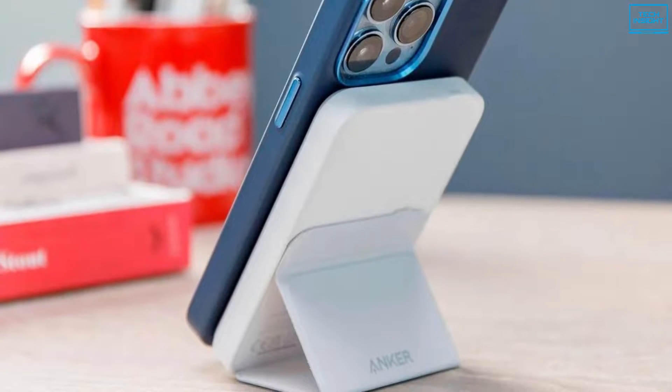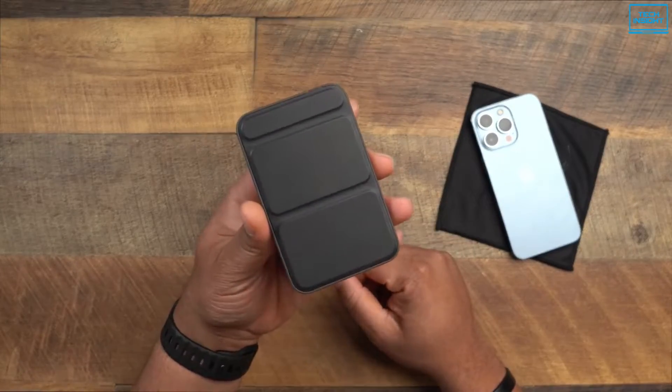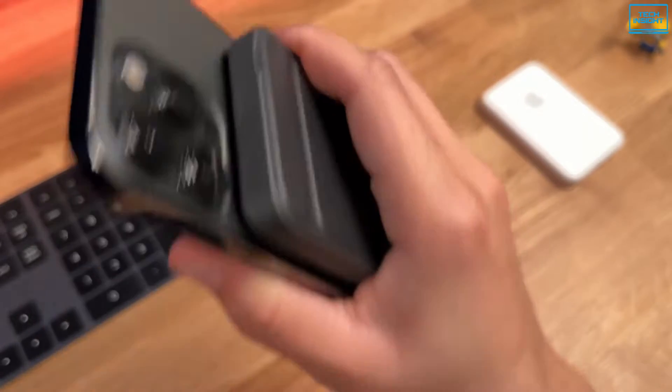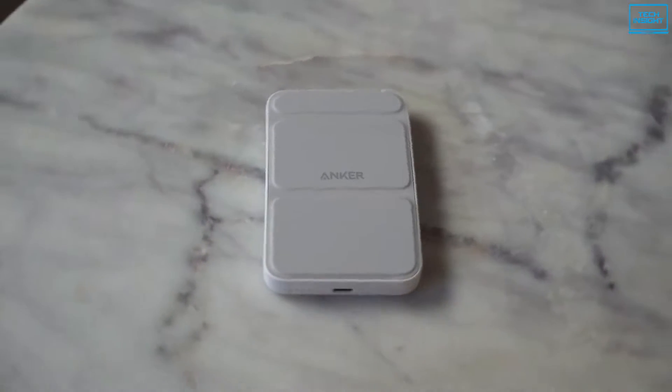It makes using the phone in a horizontal mode a lot easier along with charging the phone. To sum up, design-wise it is more on par with the MagSafe battery pack, feels really sleek and a lot more modern, and has more battery life than the MagSafe battery pack. So unless you're a blind Apple fan, you should definitely check this out.